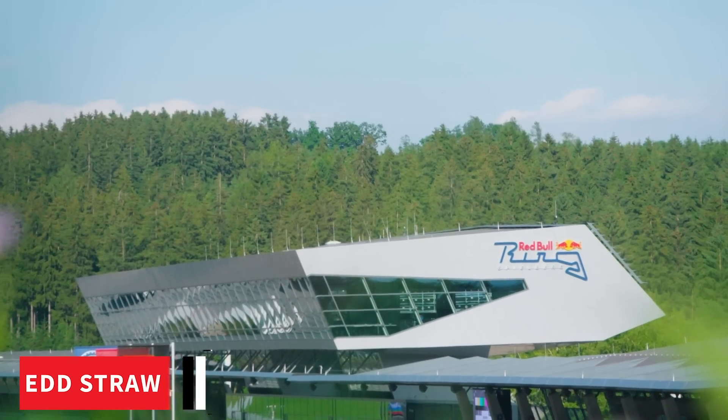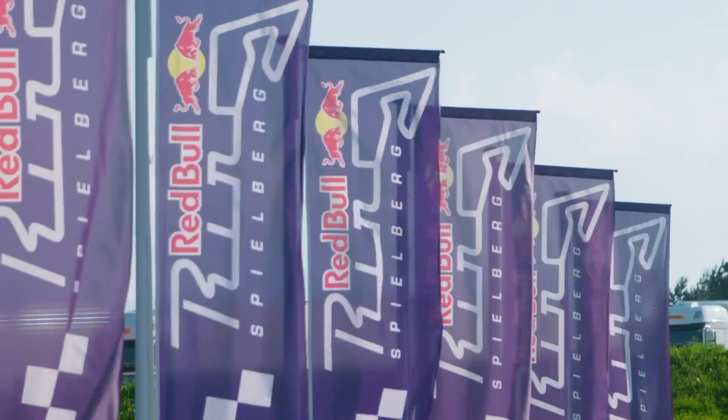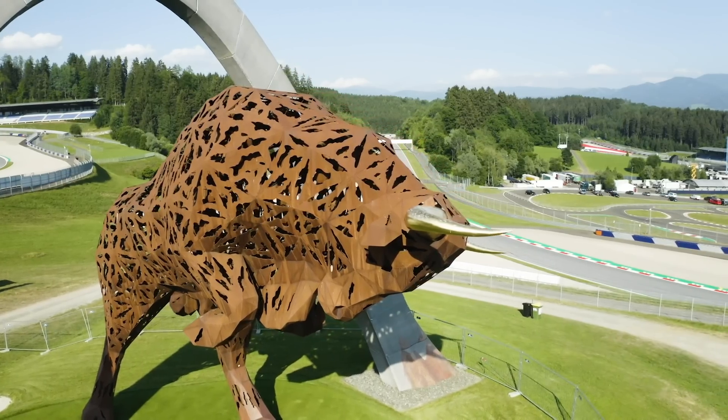Welcome to Austria. We're just a few miles from the Red Bull Ring, which will this weekend stage the Austrian Grand Prix — a huge race for Red Bull Racing, of course, because Red Bull puts this whole race on and owns the circuit. And of course, that also means it's an important weekend for Honda.